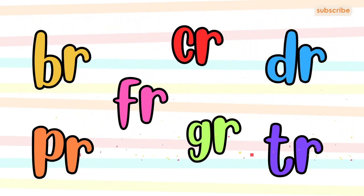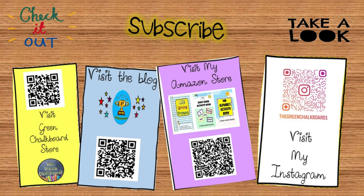Keep practicing, and soon you'll be blending words like a pro. Don't forget to like, share, and subscribe for more educational content. Click the links in the description to get educational resources. See you next time for more fun learning adventures.